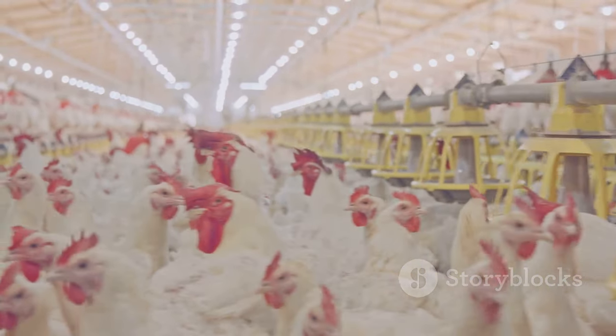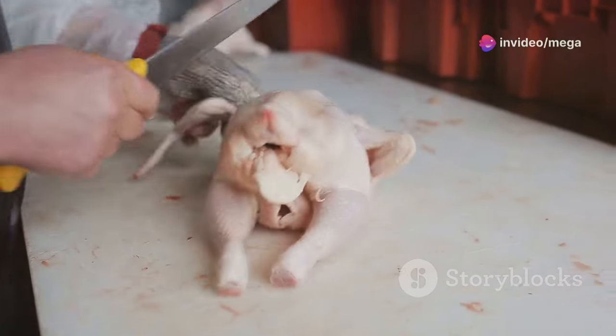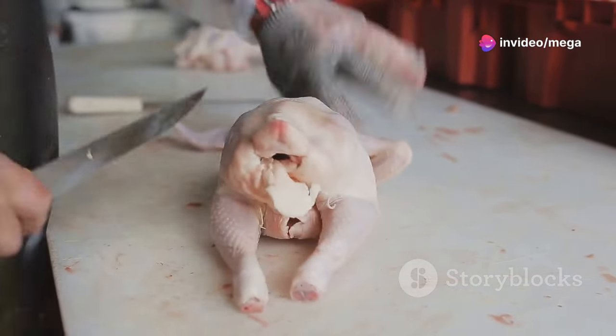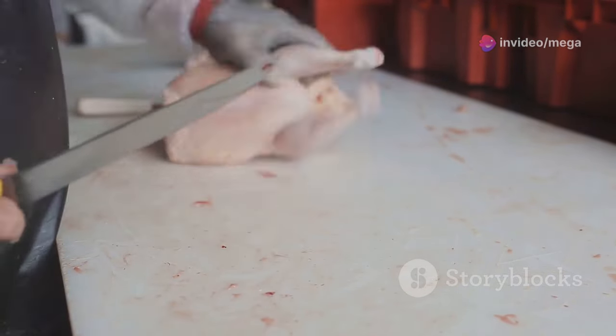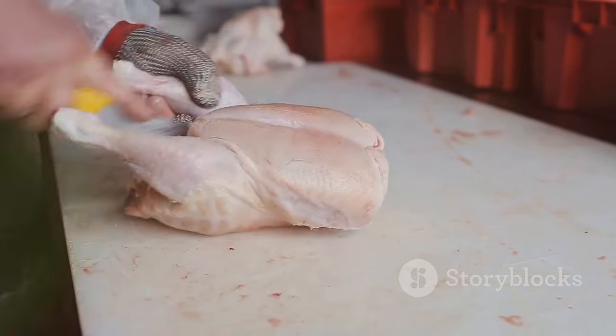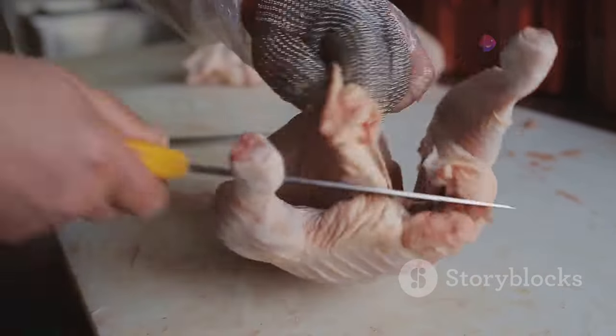Consider using a plucking machine to make the process faster — these machines can significantly reduce the time and effort required, making the task more manageable especially if you have multiple chickens to process. Eviscerating the chicken involves removing the internal organs, which is critical for preparing the chicken for cooking and requires a steady hand and a good understanding of poultry anatomy.